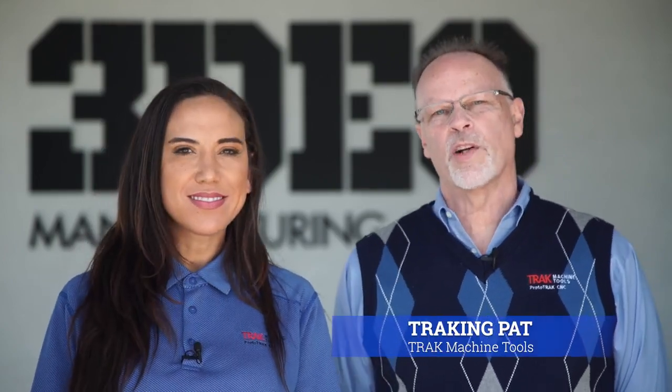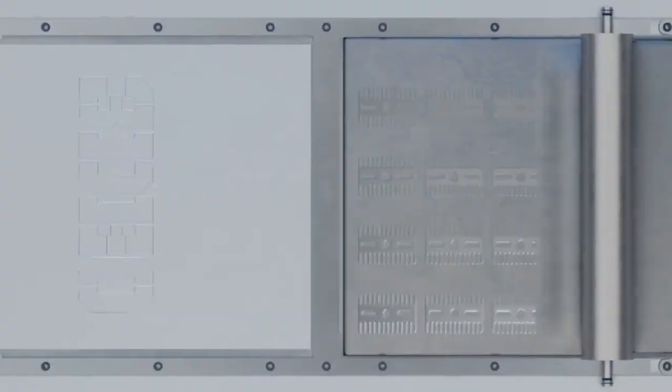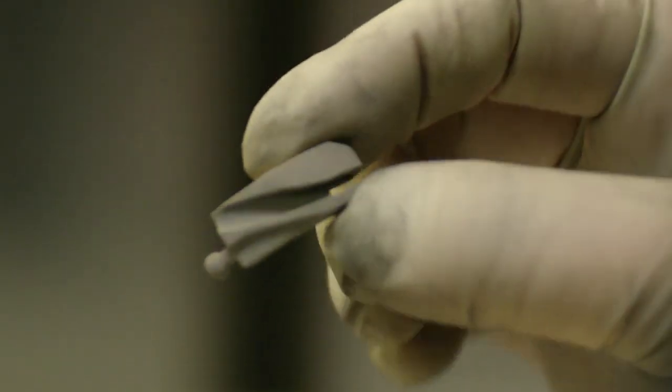Hi, I'm Alyssa LeBlanc with ProtoTrak Machine Tools, and I'm here with someone you all know, Tracking Pat. Hey Alyssa, today we're in Torrance, California at a company called 3DO. They are an award-winning design, engineering, and manufacturing company that specializes in very complex 3D metal printed parts. I am really excited to see the state-of-the-art 3D printing facility. 3DO has been a customer of ProtoTrak Machine Tools for many years, but today I'm really excited to see how they combine 3D printing along with ProtoTrak machining. We'll find out inside, let's go!